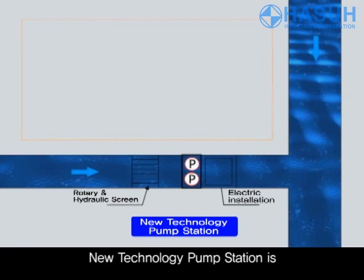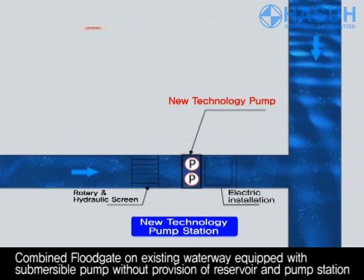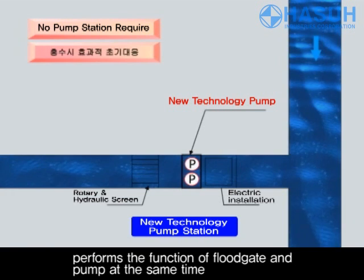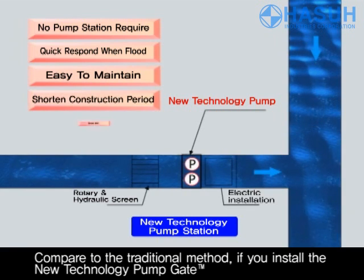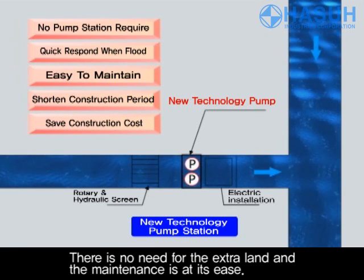A new technology pump station combines a floodgate on an existing waterway equipped with a submersible pump, without the need for a reservoir and pump station, performing the function of a floodgate and pump at the same time. Compared to the traditional method, if you install the new technology pump gate, there is no need for the extra land and the maintenance is easy.